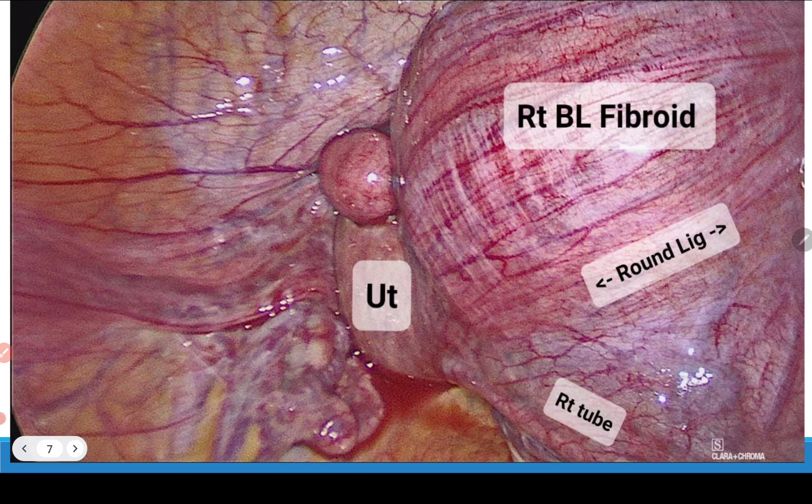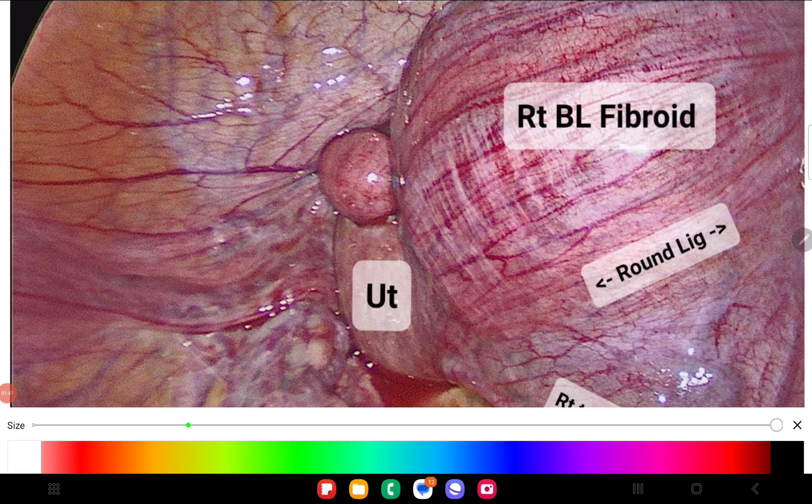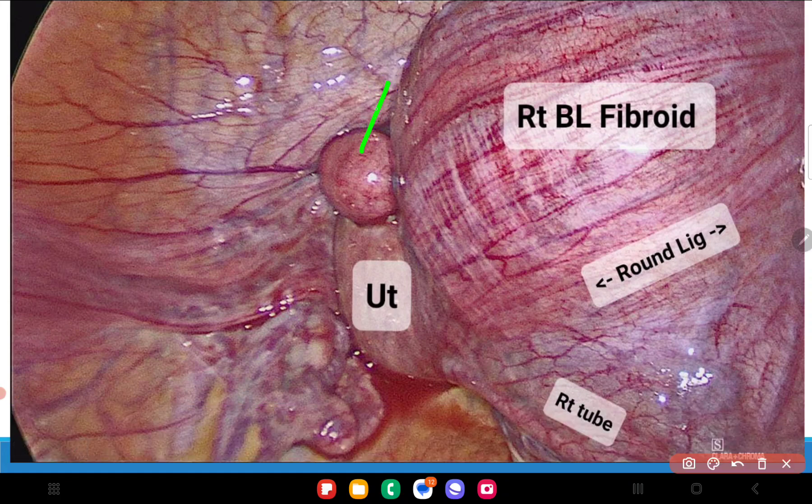In this image, the uterus is seen as a small bulge in the center. The right broad ligament fibroid is stretching the right adnexa — the round ligament is stretched over it and the right fallopian tube is also stretched over the mass. On the top, one can also see another small subserous fibroid, which is not of major consequence but will still need to be taken out.